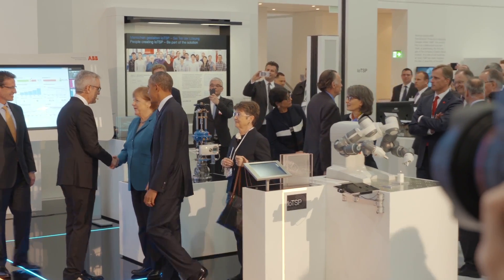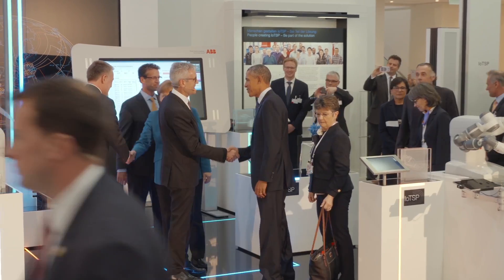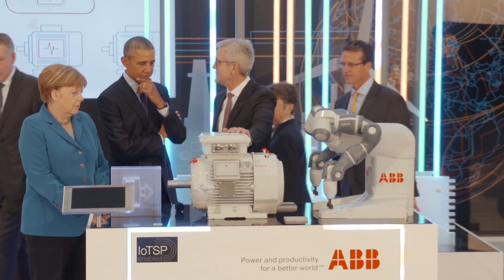Frau Bundeskanzlerin, herzlich willkommen beim Stand ABW. Dear Mr. President, welcome to our stand. This is an electric motor that gets produced in Fort Smith, Arkansas.